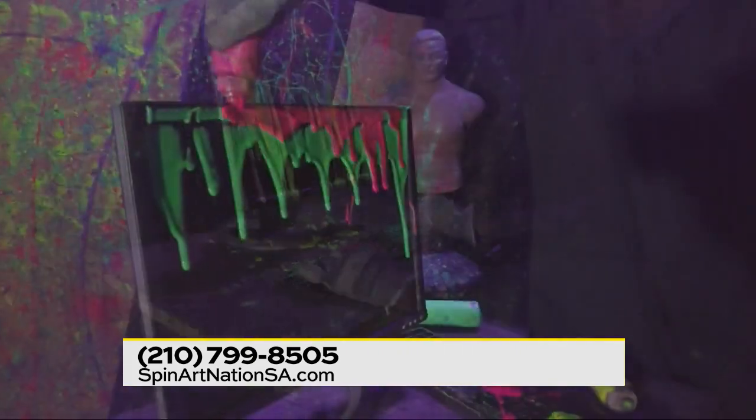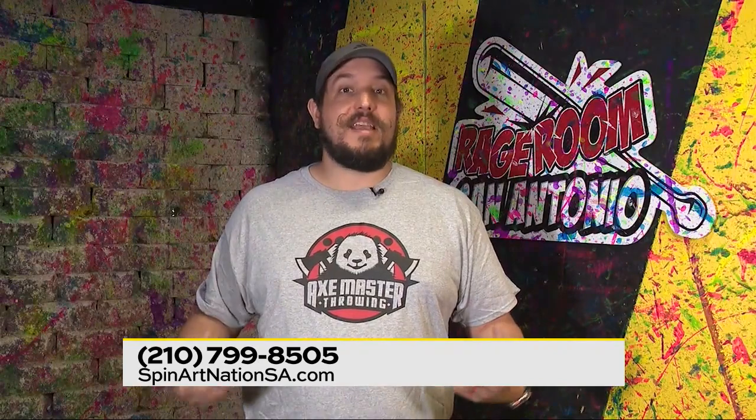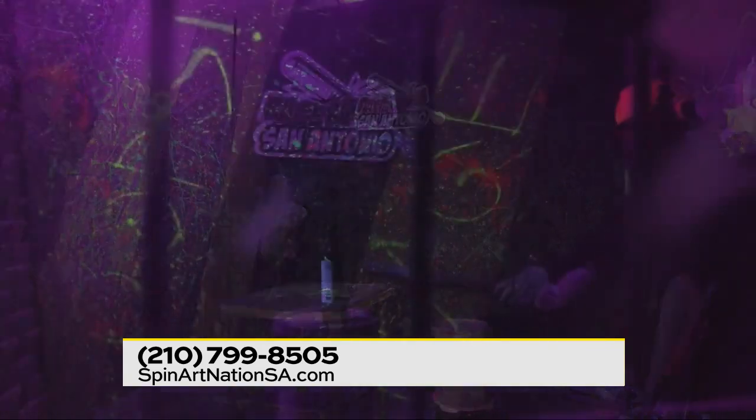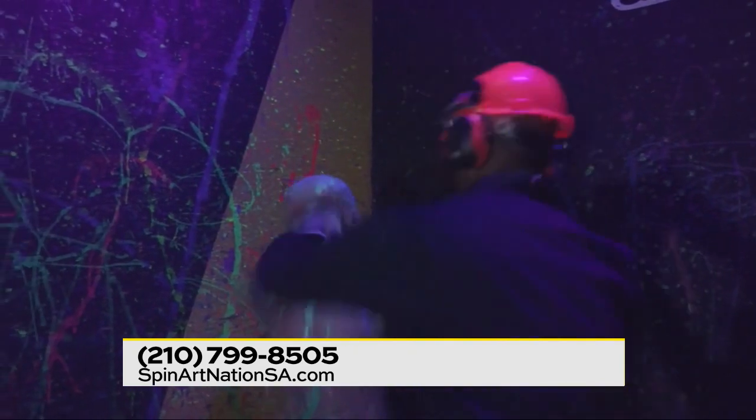Our Rage Room is actually one of the only ones in the country where you can use glow paint. We have ultraviolet lights in the room so everything glows. To watch things get smashed and destroyed while they're glowing and see that paint fly everywhere — it's really a good time. It adds a whole other element to it.